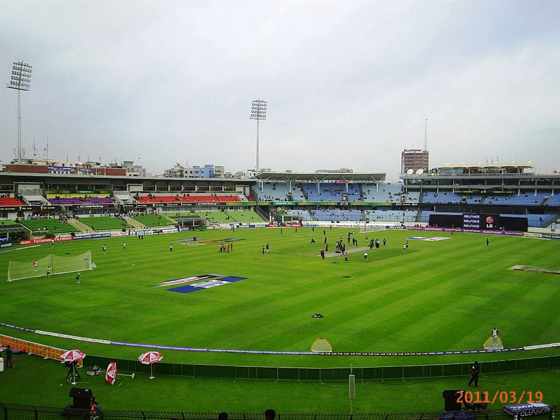The ground was originally constructed for football in the late 1980s and first hosted matches at the 1987 Asian Club Championship. The venue was taken over by the Bangladesh Cricket Board in 2004, replacing the Bangabandhu National Stadium as the home of both the men's and women's national teams. The stadium has field dimensions of 186 meters by 136 meters.